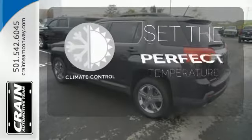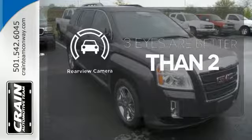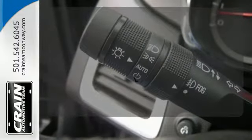The climate control lets you set the temperature exactly where you want it. The backup camera gives you a clear picture of what's behind you. Warm off the chills with the heated seats.